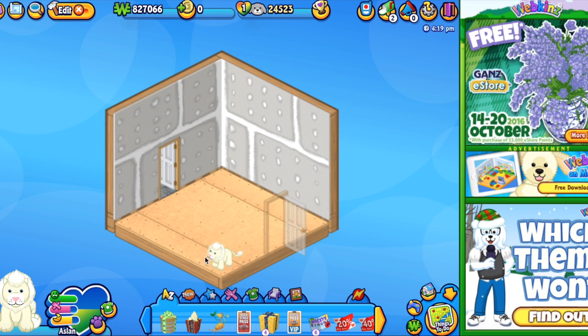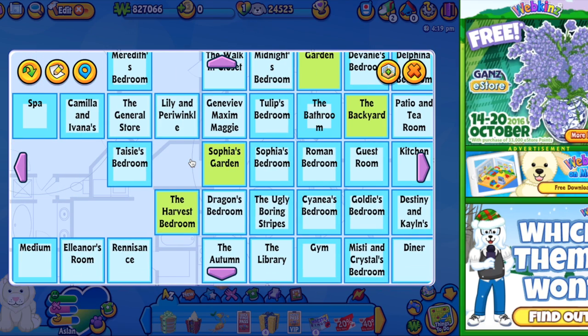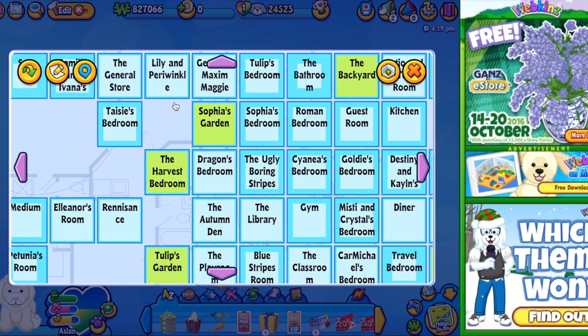We're going to go play with him. Here he is and he landed in this really boring room. What the heck? Let's change that. I'm in the process of finishing up my rare rooms, so I'm going to have him sleep in one of those once they're done.